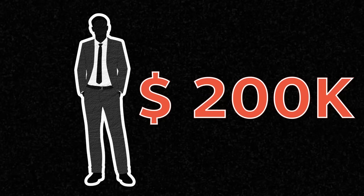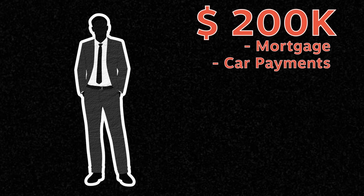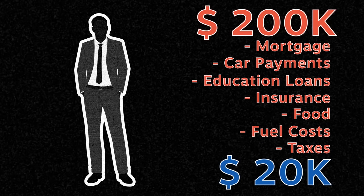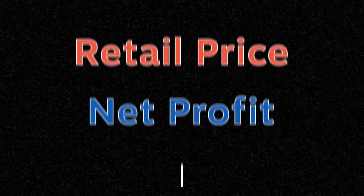That makes no sense, does it? Because out of the $200k salary, one will have to account for mortgage and car payments, education loans, insurance, food, fuel costs, taxes and what not. So while $200k a year is a comfortable salary to live on, the actual savings left over after expenses are a mere fraction of that. A fitting analogy would be to equate your salary to the retail price of a shoe and your savings to a brand's net profit after tax.